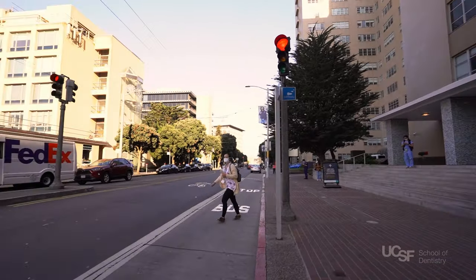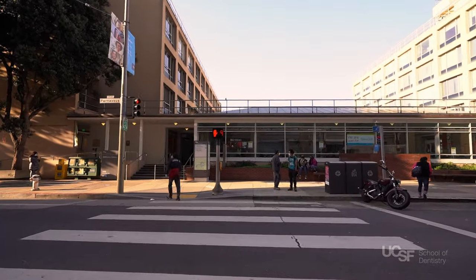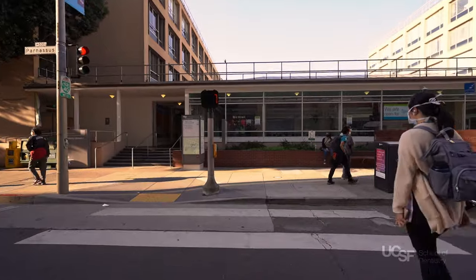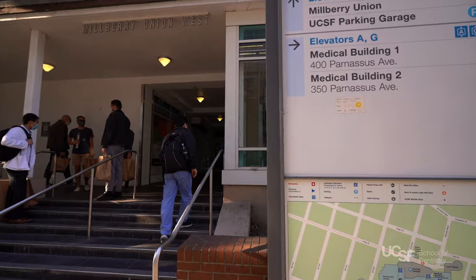Across Parnassus Avenue is Millbury Union, the one-stop shop for everything student life. It houses a number of key services, including financial aid, student health and counseling services, the Multicultural Resource Center, and so much more.